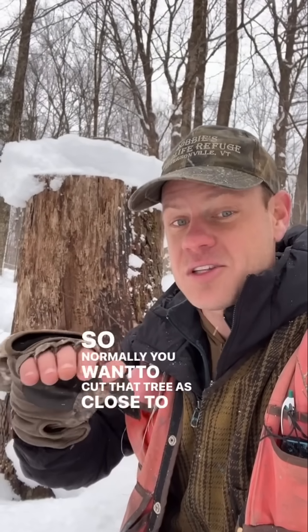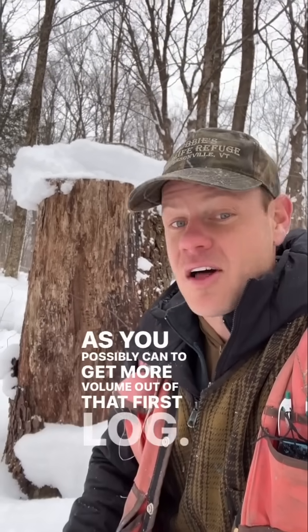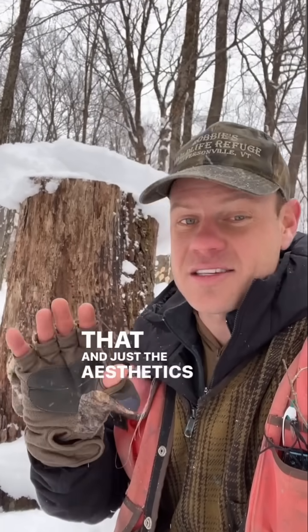What does it mean when there's tall stumps in your forest? It's weird to find stumps this tall for a couple of different reasons. The first log of the tree is where most of the value is, so normally you want to cut that tree as close to the ground as possible to get more volume out of that first log. That and the aesthetics of it are the reasons why we tell loggers to cut stumps low.